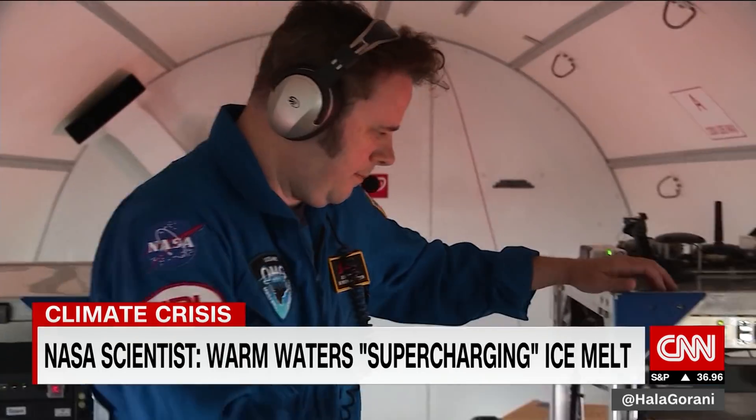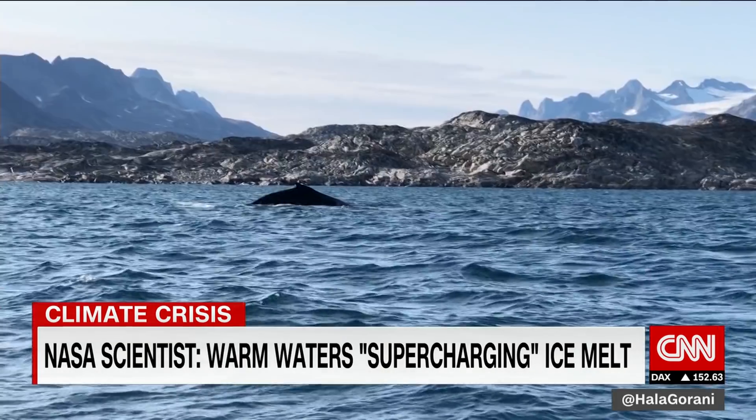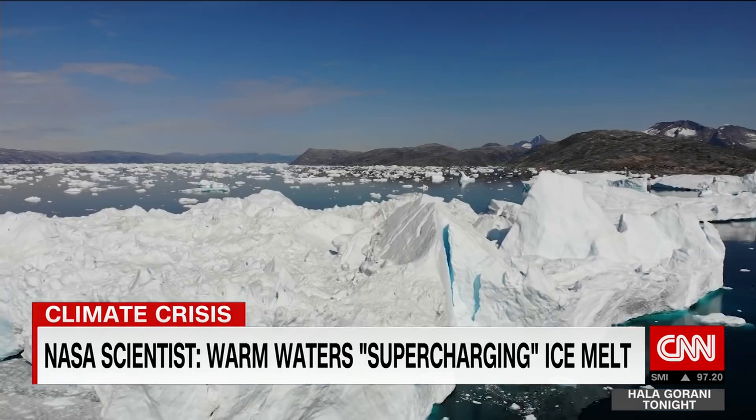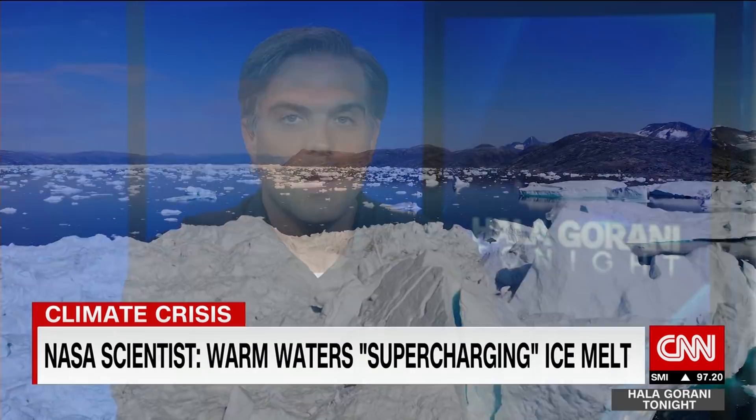The changes to our planet's environment can already clearly be seen here in Greenland — a remote Arctic paradise whose warming climate will affect us all. It's really quite a humbling experience to fly with these scientists.